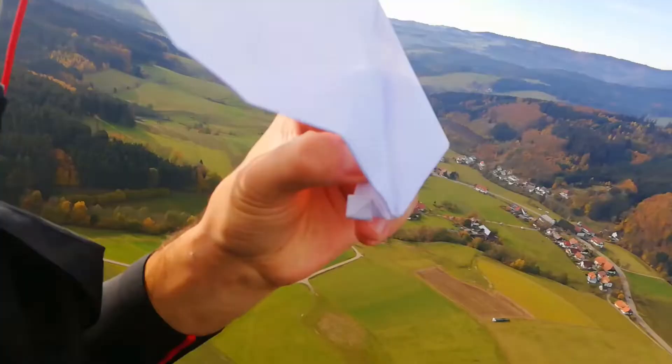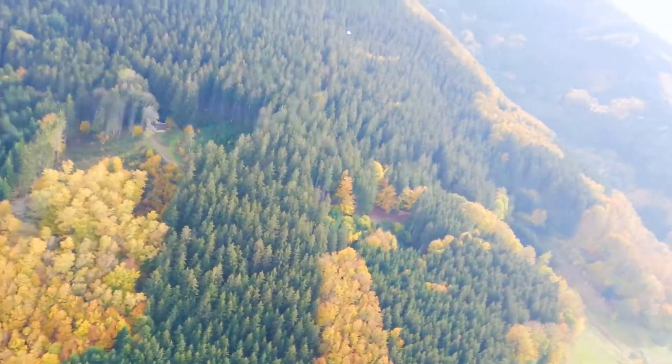God damn, everything is out of shape. Look how it took a light — oh my god, wow, that one really flies!